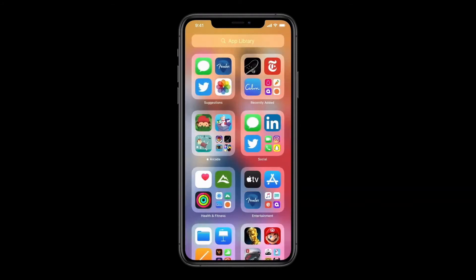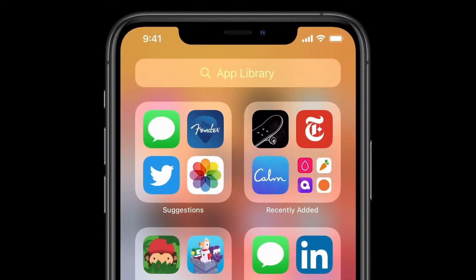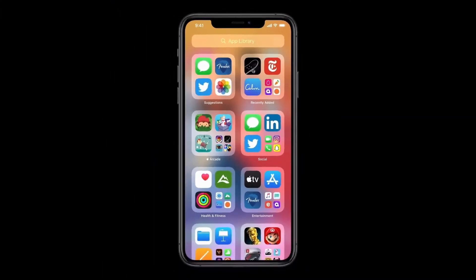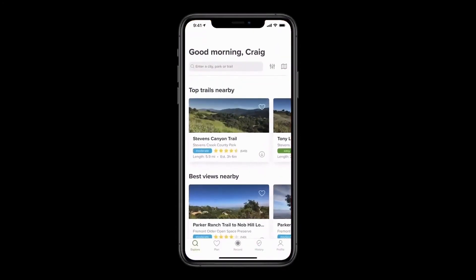Here in App Library, getting to the app I'm looking for is really easy. Up at the top, I have the search field, and I get all my apps organized from A to Z. Over here on the upper left, I have suggestions — it uses on-device intelligence to show me the apps that I'm likely to need next. And on the right is recently added, giving me access to the apps that I've recently downloaded from the App Store. Below are intelligently curated categories, so I can tap into a category like Apple Arcade and see all of my apps in that category. The apps I use most are right here at the top level, so I can launch one directly with just a tap.